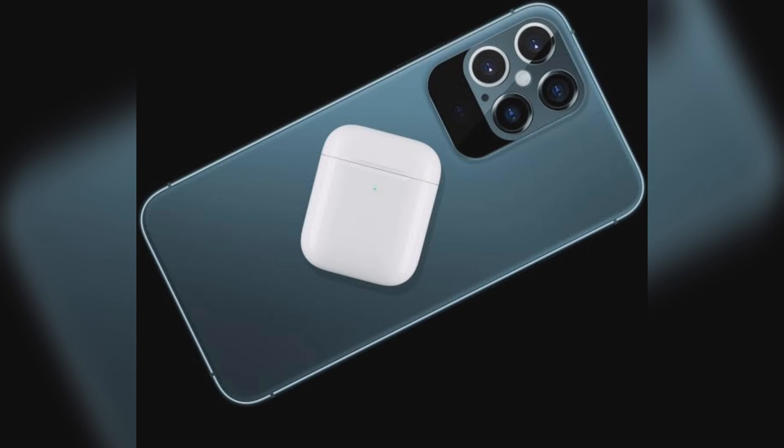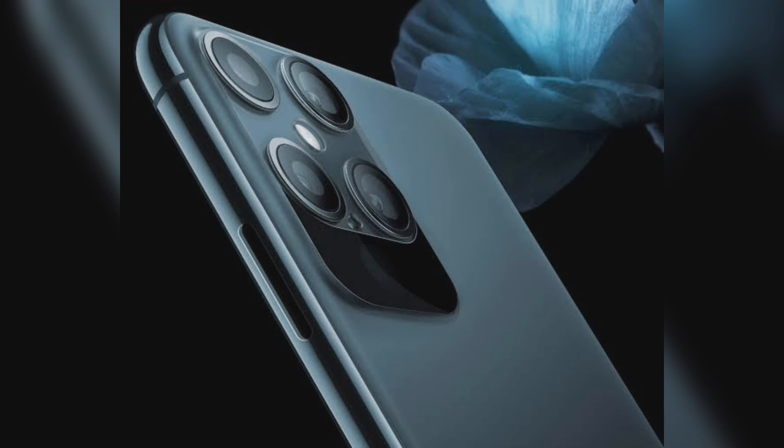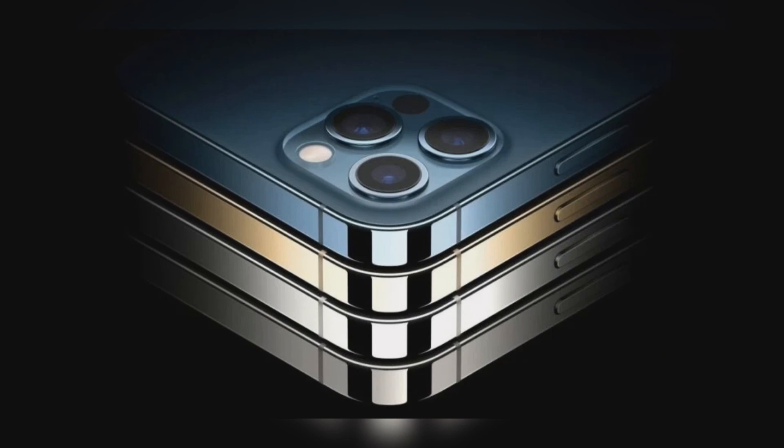Early reports of the iPhone 13 indicate that it will have a 120Hz refresh rate screen. It will reportedly adopt the LTPO (low-temperature polycrystalline oxide) display designed by Apple. Under the hood, it is likely to be powered by the Apple A15 Bionic chip manufactured by TSMC using a 5nm node. Tipster Jon Prosser has also hinted that future iPhones will have a 1TB storage option.